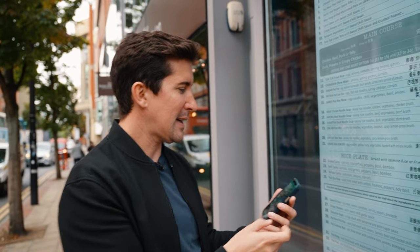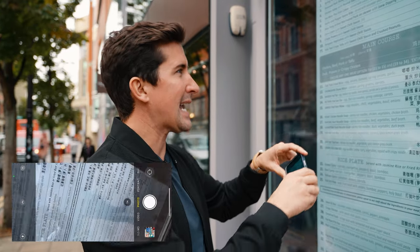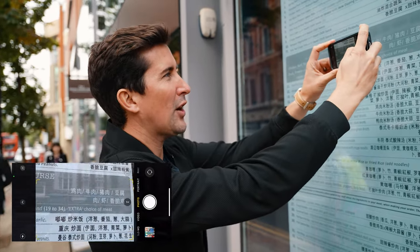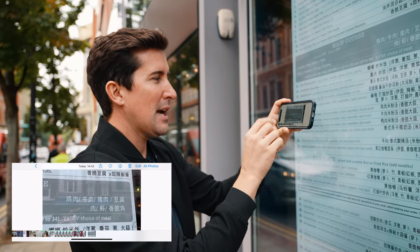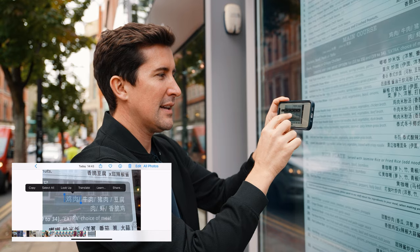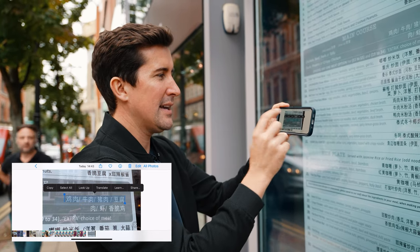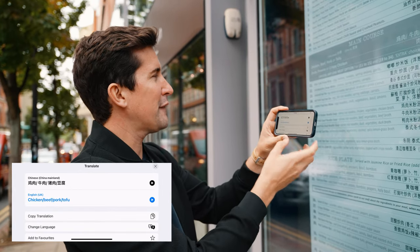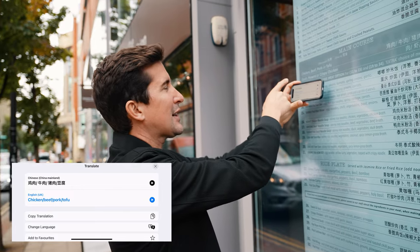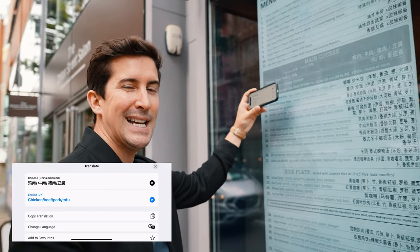You can also use it for translation. This menu here is in Thai — we're just outside a Thai restaurant. I take a picture of it, go to the photo, select the text, and hit translate. It detects the Thai and translates it: chicken, beef, pork or tofu — and we can see that's correct from the menu above. Really handy if you're travelling.